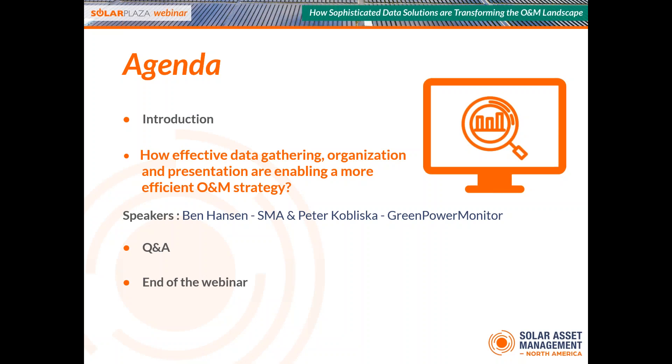The agenda for today: we will start with a short introduction to the webinar and the panelists. Then we will have presentations on effective data gathering, organization, and how this enables a more efficient O&M strategy. Understanding portfolio and plant data is critical in creating an effective O&M strategy, and O&M providers must employ both real-time and predictive data analytics to minimize operating expenses. Ben Hansen of SMA and Peter Kobliska of Green Power Monitor will discuss how to manage data and have an efficient O&M strategy. At the end there will be time for Q&A, and the webinar will last one hour.